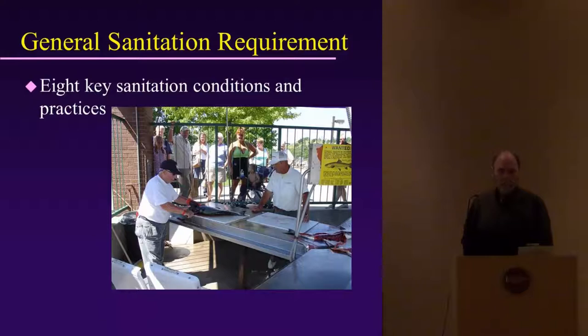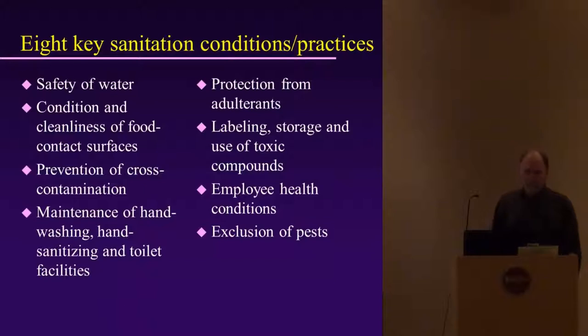The safety of the water is very important. You also need to consider the condition and cleanliness of food contact surfaces — anything contacting the fish, such as knives, fillet knives, gloves, and the tables you're cleaning the fish on. You also want to prevent any cross-contamination of the product.